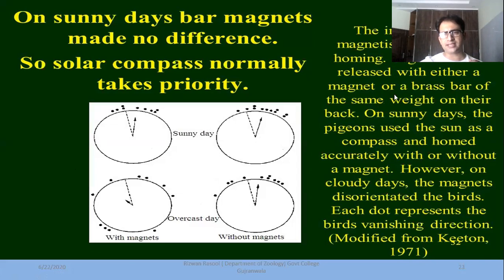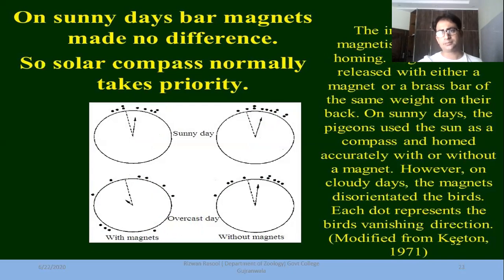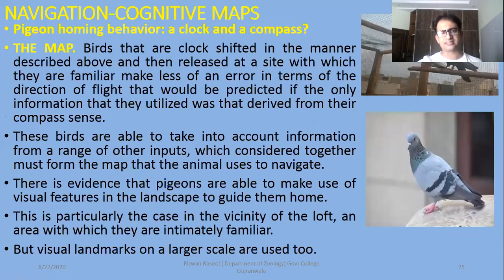The influence of magnetism on pigeon homing: in this experiment, pigeons were released with either a magnet or a brass bar of the same weight on their backs. On sunny days, the pigeons use the sun as compass and home accurately with or without a magnet — in sunny conditions there was no problem either with or without a magnet, because the sun is easily used as a compass to reach the point. But what happened on cloudy days? Without a magnet, they can still find their home. It means if there is another material attached to them, it will not create a problem. But on cloudy days, their homing position has been very varied — because the magnetic field is artificially disturbed by the magnet, and the compass is disrupted. So regarding this compass, the magnetic sense is involved.